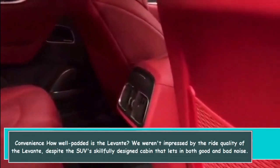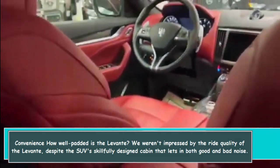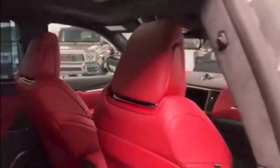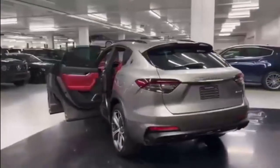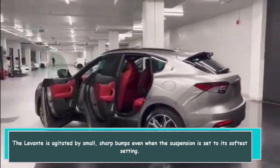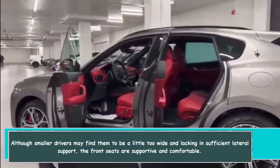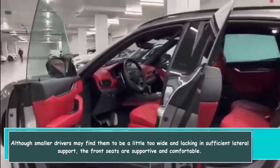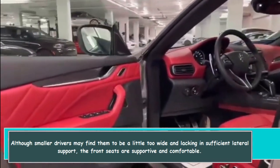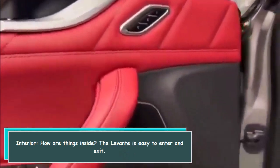We weren't impressed by the ride quality of the Levante. Despite the SUV's skillfully designed cabin that lets in both good and bad noise, the Levante is agitated by small sharp bumps even when the suspension is set to its softest setting. Although smaller drivers may find the front seats to be a little too wide and lacking in sufficient lateral support, the seats are overall supportive and comfortable.